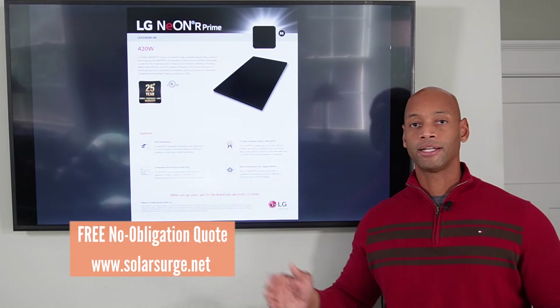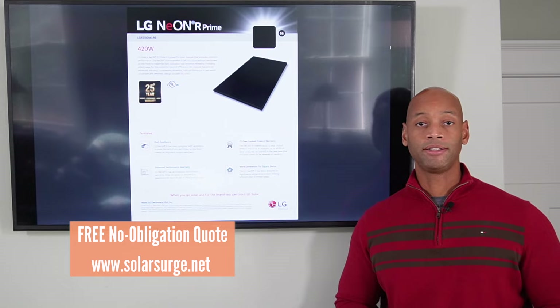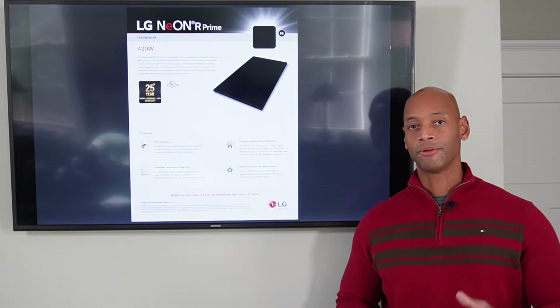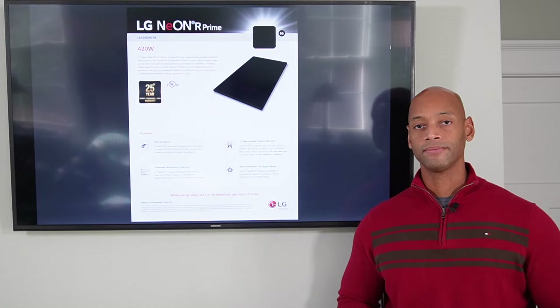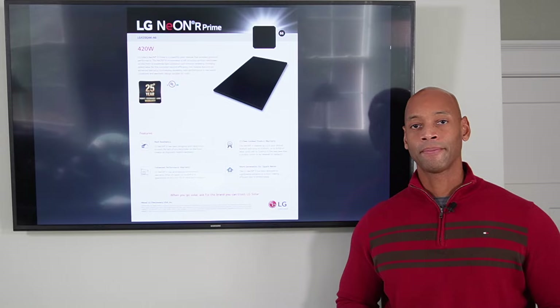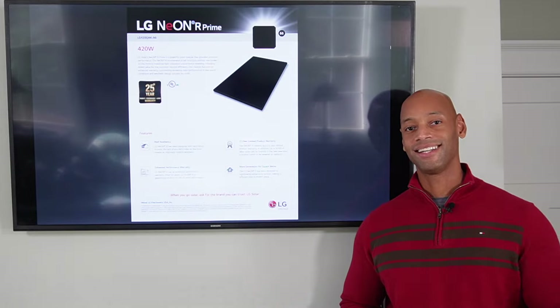That link takes you to our website where you can schedule a short virtual consultation with one of our system designers to see what the options are for you and what the pricing would look like in your particular scenario. Thanks for tuning into the Solar Surge channel today. I'm Joe Ordea, encouraging you to get prepared and be empowered. Thanks for watching and we'll see you again soon.